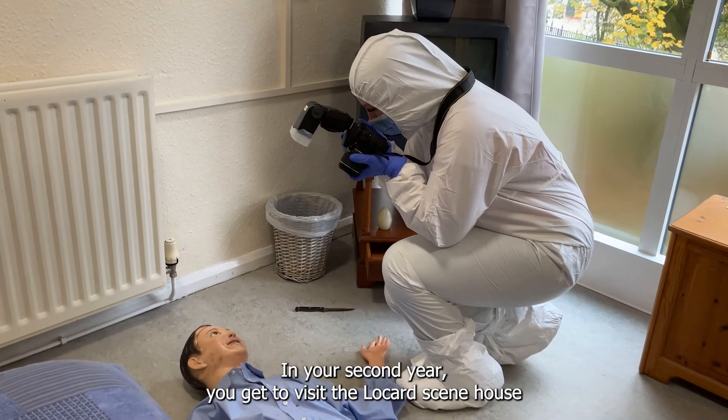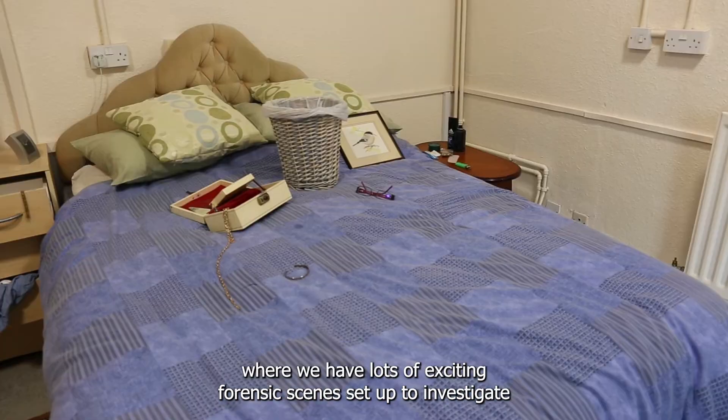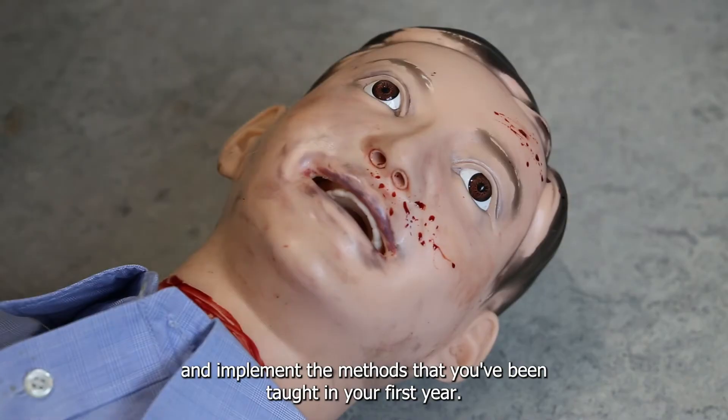In your second year you get to visit the Locard Scene House, where we have lots of exciting forensic scenes set up to investigate and implement the methods that you've been taught in your first year.